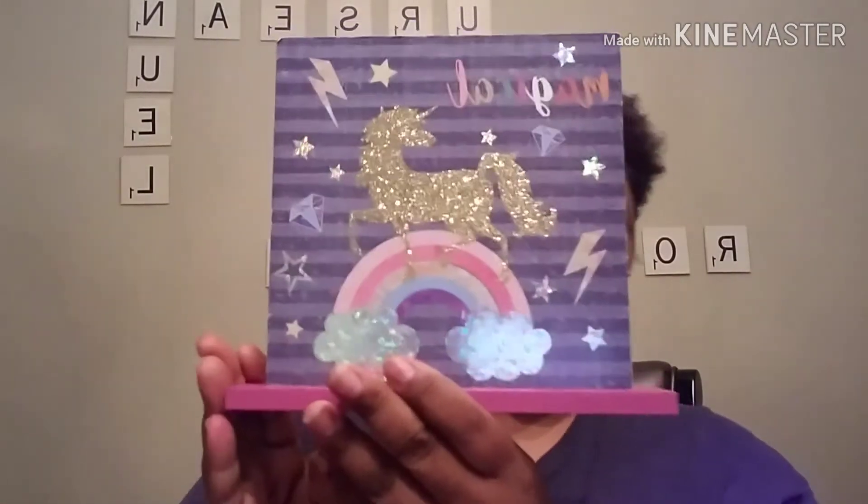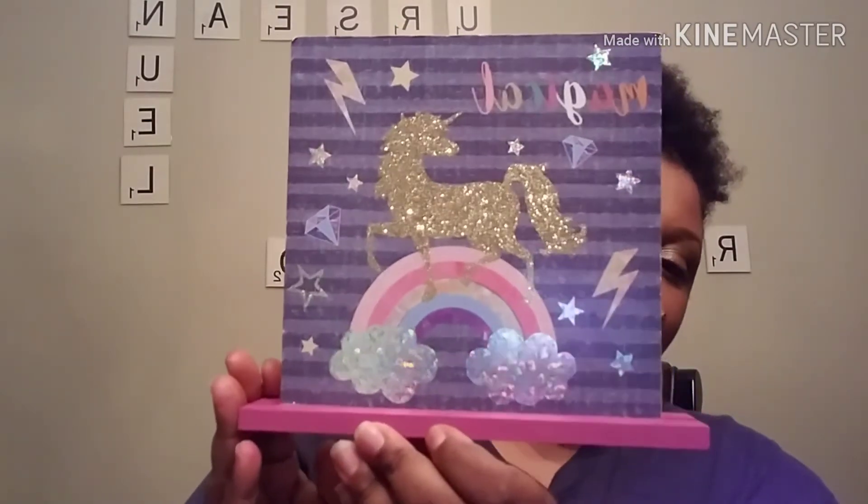I found something for Ursula to go in her room — it's a magical unicorn item. Really cute.